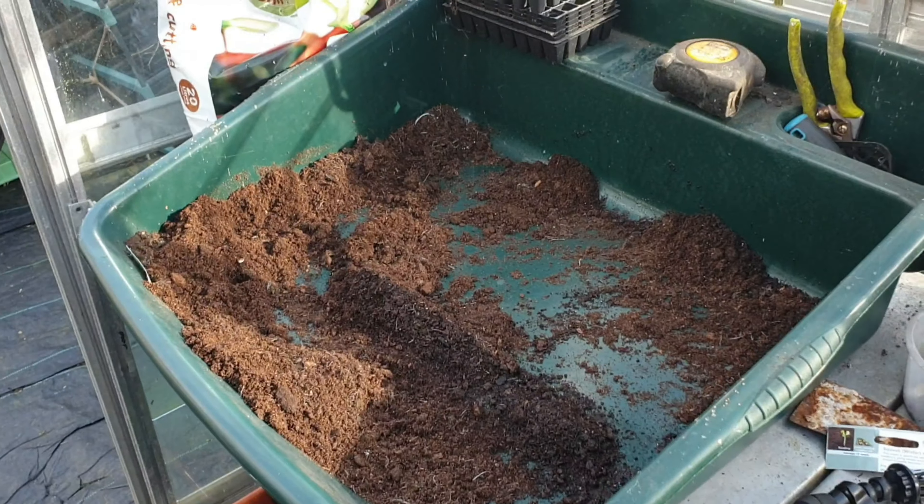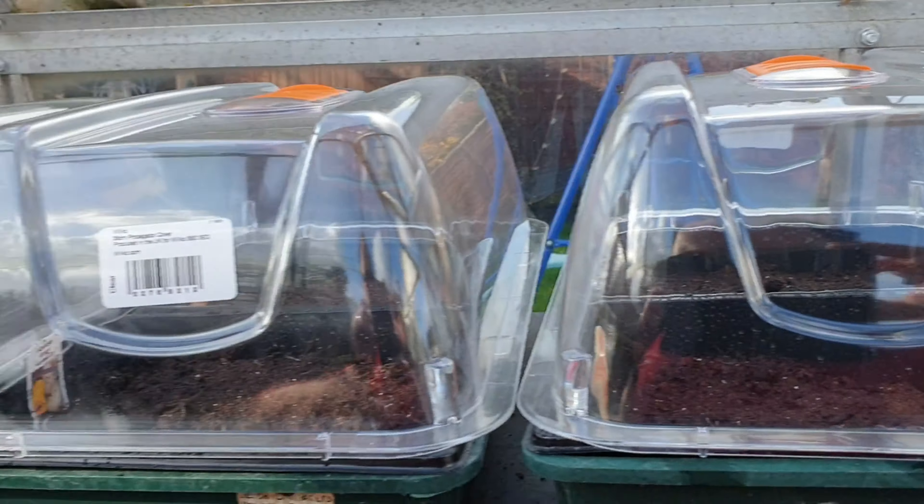I was just doing the time-lapse and I didn't realise the GoPro had died. I need to top it up with battery, so unfortunately I lost a little bit of that footage, but I'll show you what I've planted so far.